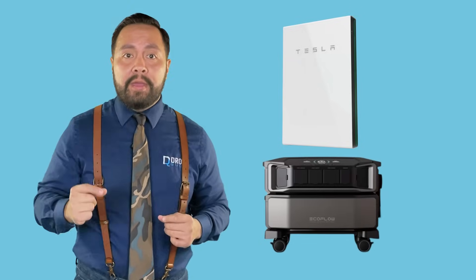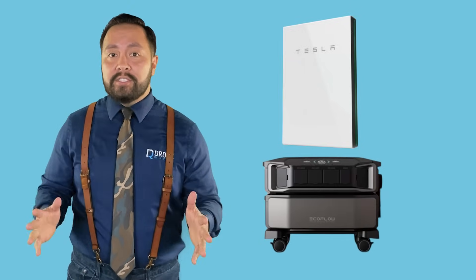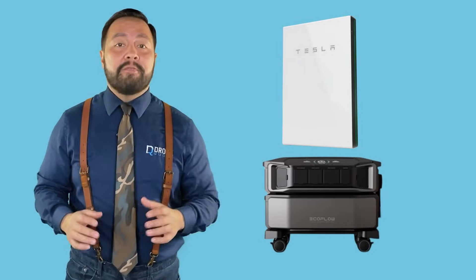How is it that a little portable battery company is taking on Tesla's Powerwall? I must admit, I wouldn't have seen this coming two years ago, but EcoFlow is stepping up its game and looking to take a slice of the battery backup marketplace from the big boys.